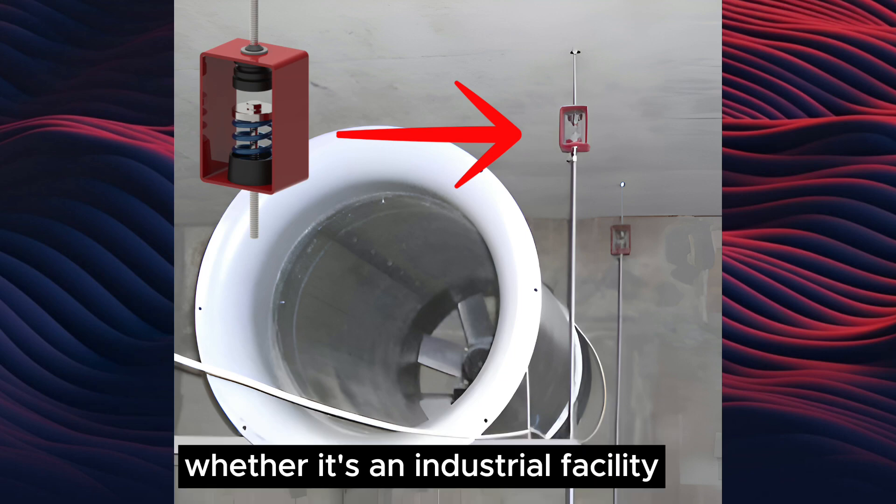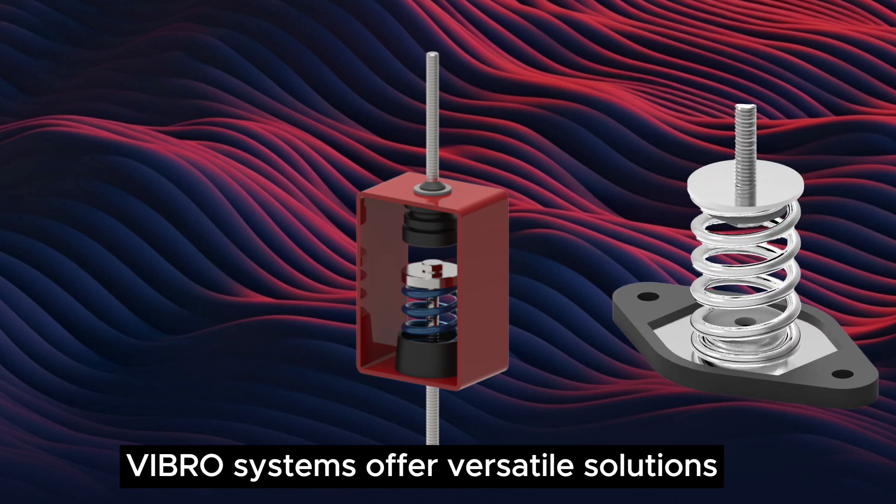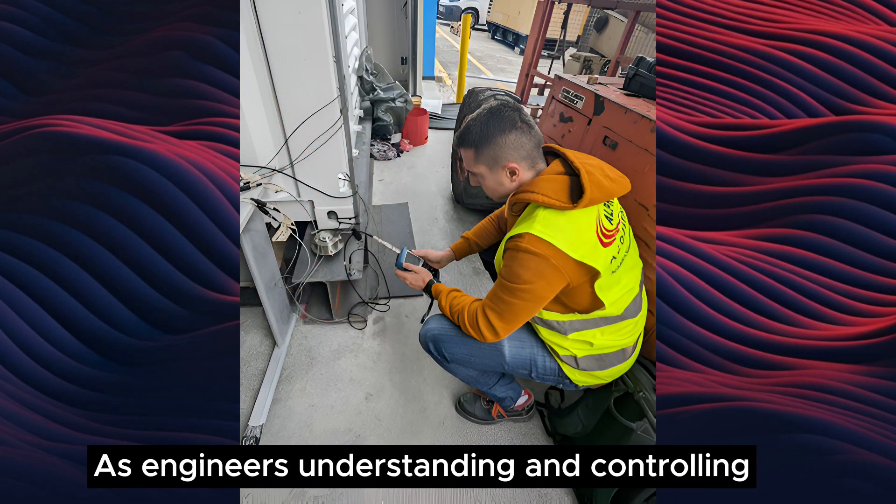Whether it's an industrial facility, a commercial building, or a residential space, Vibro systems offer versatile solutions tailored to your specific needs.